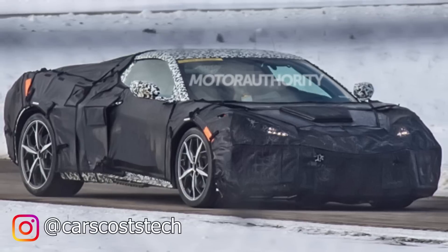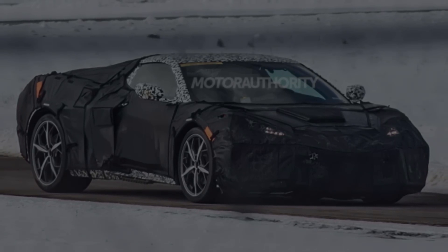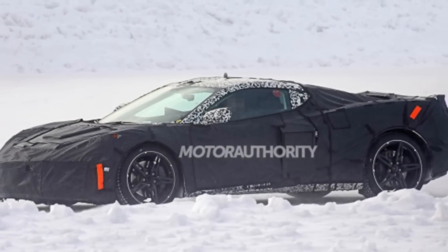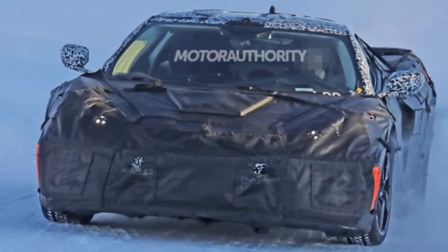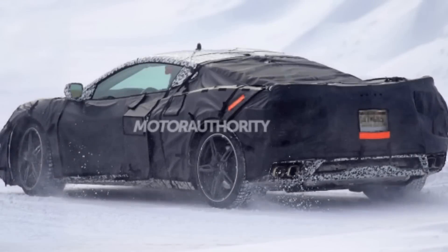Welcome back to Cars Cost and Technology. On today's video we're going to be discussing the pricing of the C8 mid-engine Corvette. There's been a lot of rumors and speculation about this car and the fact that it may end up being an extremely expensive supercar that's way out of the price range of your average Corvette owner, but I want to show you some recent information that surfaced online that points in another direction and could validate that this car will actually be much more affordable than we originally expected.